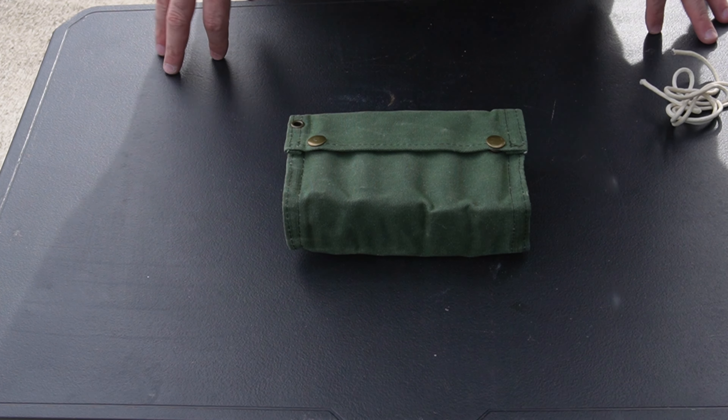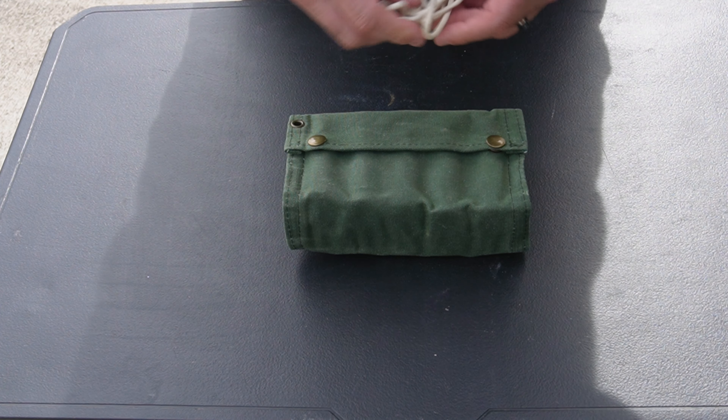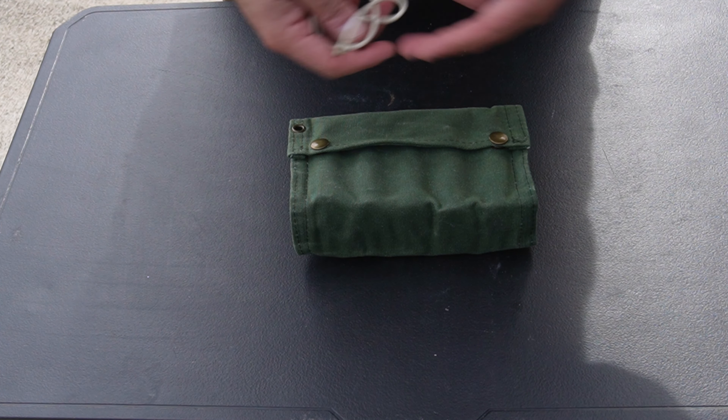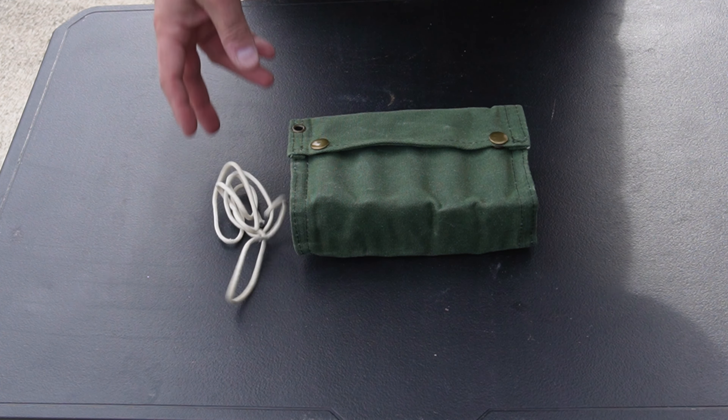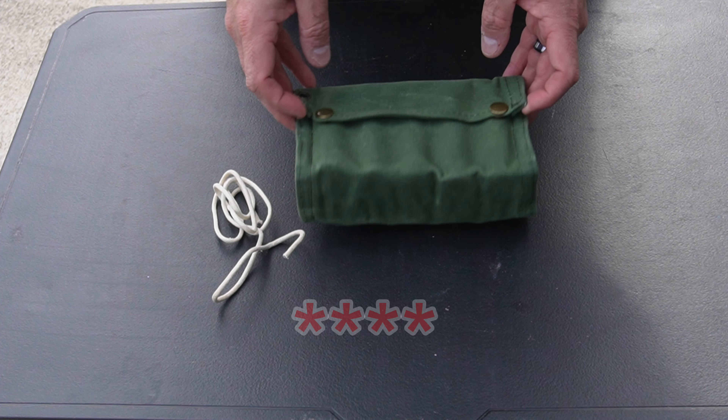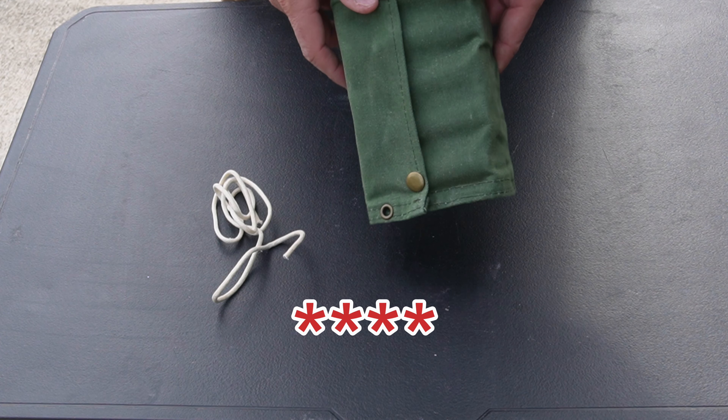This is something I think is really cool. It also comes with this little string — I guess you can tie it to be able to hang it from somewhere if you wanted to. But again, for $13 or $14, this is really not a bad item at all. I think overall I'd probably give this about four stars.